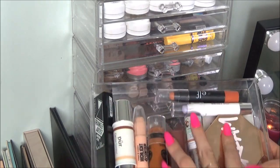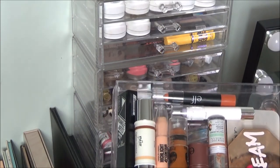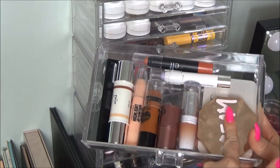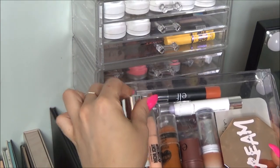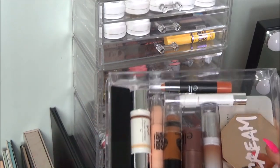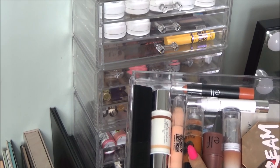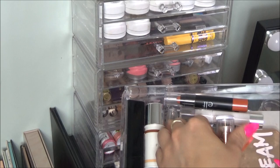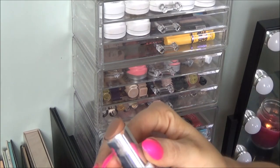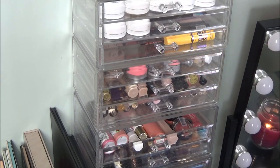Next one, we have cream bronzers and some correctors. I really need to probably throw these correctors out - I never use a corrector. Then we have all my cream bronzers: Physicians Formula, the Fenty which is so dirty, one by Pure, one by Catrice - the Triangle Artist. My favorite one right now is probably either the Megaglow Makeup Stick by Wet n Wild or the one by Physicians Formula, which is really good. I'm noticing some bumpiness though so I don't know if I should be keeping it much longer.